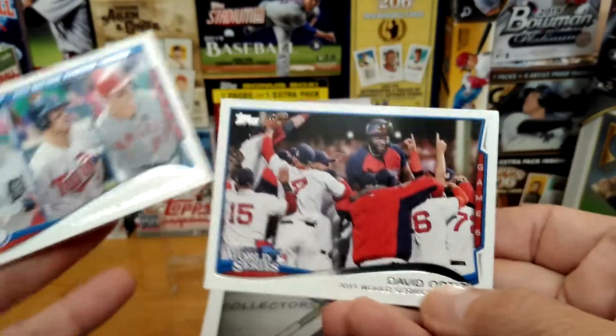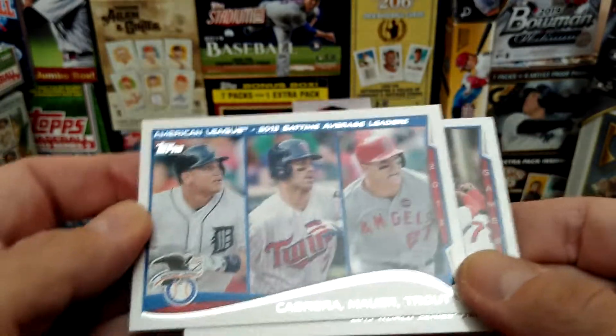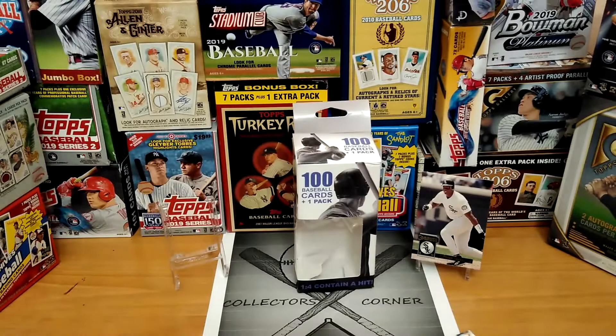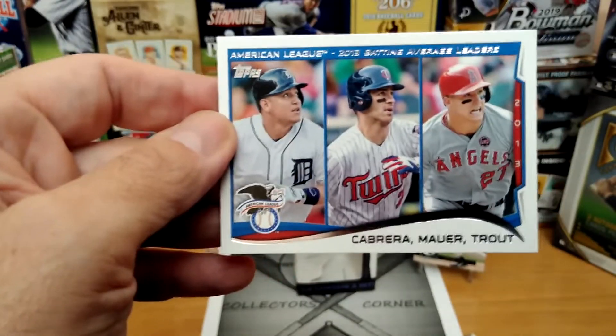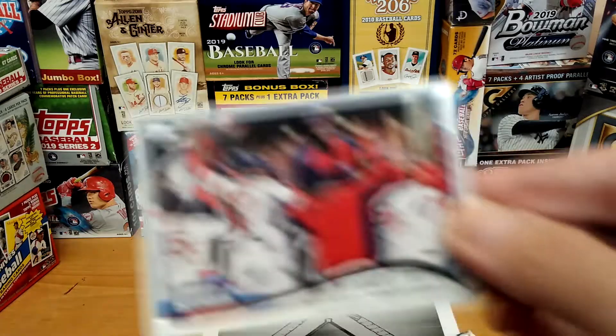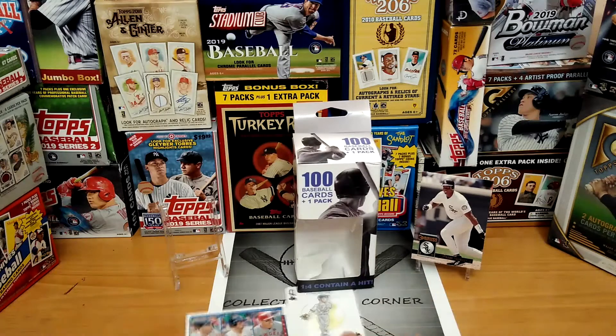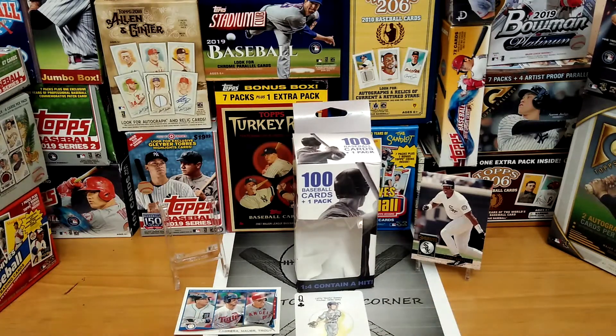Yep, there we go. I will definitely look for a refund on this box. Is this the best card there? I think this is the best shape card — which is not bad. And David Ortiz — dinged up in that top corner right there. I guess those are the three best cards. Horrible box, who knew what we were going to get. Definitely going to talk to Fairfield and see what they can do about this.